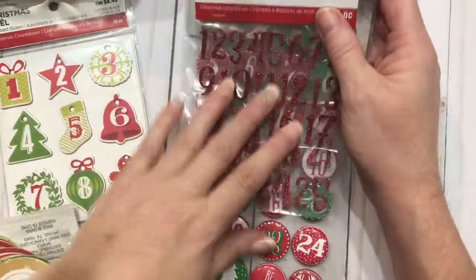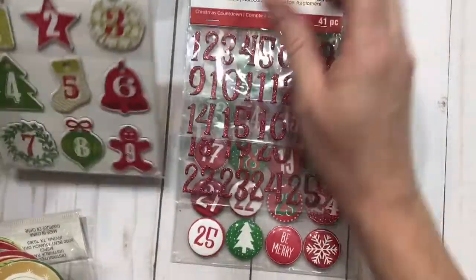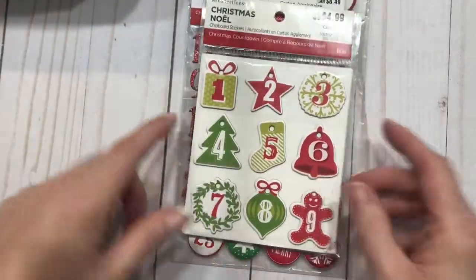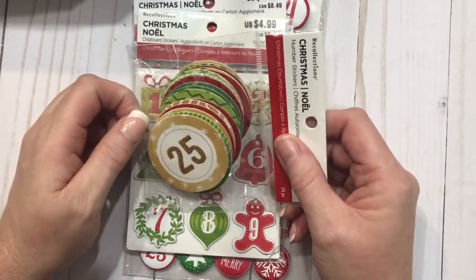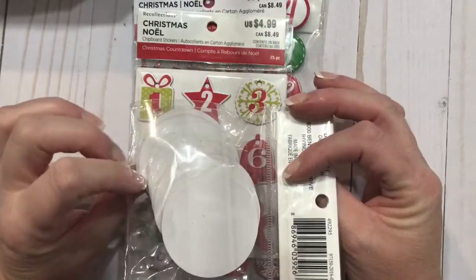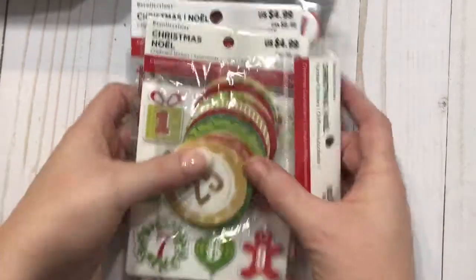These would also be nice — these are from Recollections. I thought these were cute; they look more like a little ornament tag. But I'm also really leaning towards these big round buttons, and these are number stickers. So I'm really leaning towards these and those as one option for numbers.